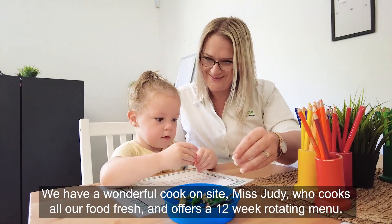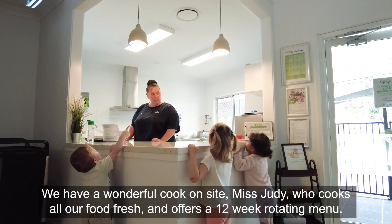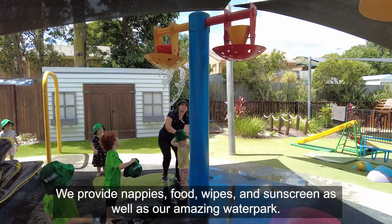We have a wonderful cook on site, Miss Judy, who cooks all our food fresh and offers a 12-week rotating menu. We provide nappies, food and wipes and sunscreen as well as our amazing water pass.